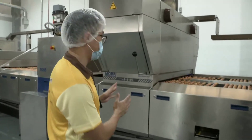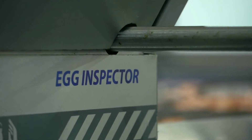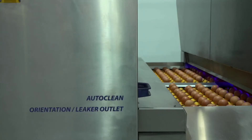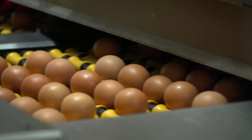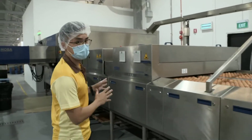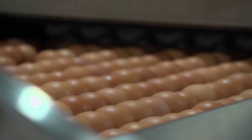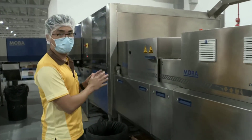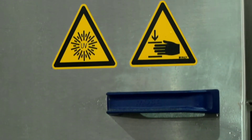We have this egg inspection station where any dirty eggs and leaking eggs will be detected. Then it will go through the orientator, which orientates all the eggs so that all the air cells face in one direction to maximise freshness. Then we have a crack detector, where even a hairline crack will be detected before it moves to the next QC check. Over here, we have UV disinfection — the UV rays kill all the microorganisms on the surface of the shell.